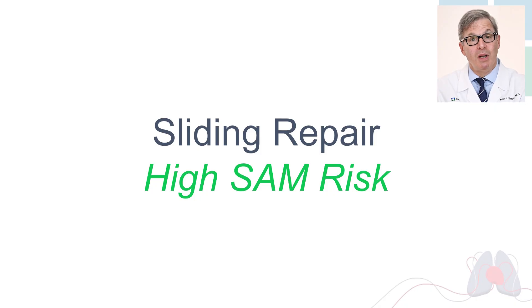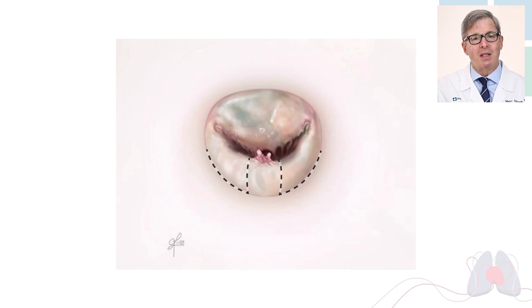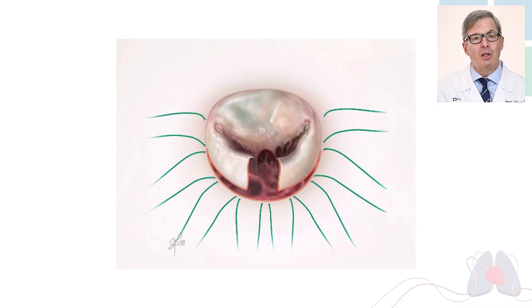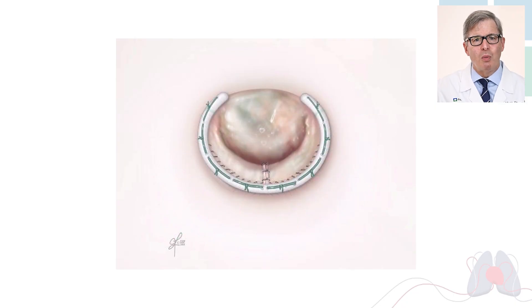Now if somebody has posterior leaflet prolapse with too much leaflet tissue, there's a risk of a complication called SAM — systolic anterior motion — where the mitral valve gets in the way of the aortic valve. Here's how we fix that. This is again a mitral valve, and the dashed line shows where we're going to cut. We remove the part in the middle at about 6 o'clock, cut it all out, then sew the leaflet back to the heart — making it smaller or shorter — and finish it with the annuloplasty ring.